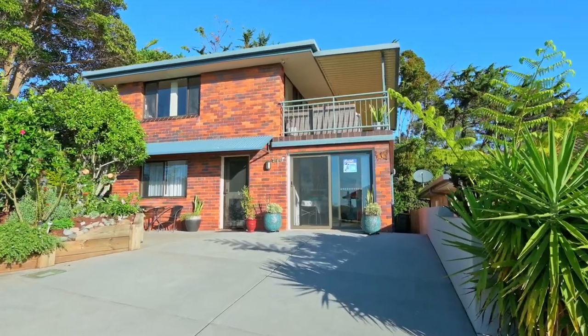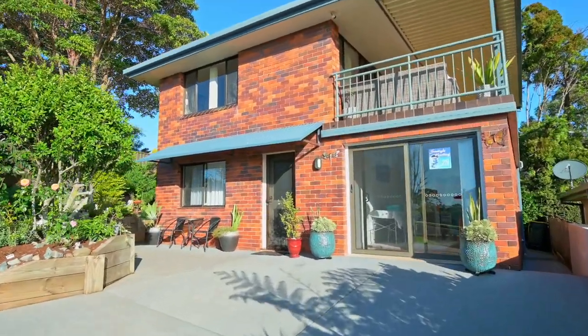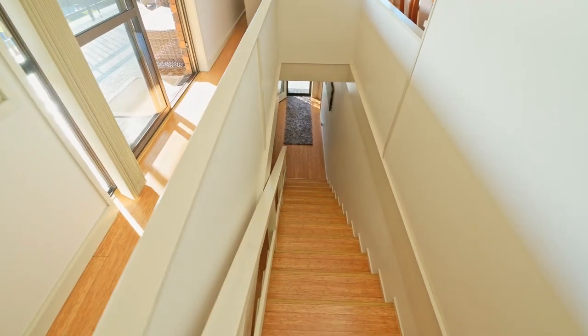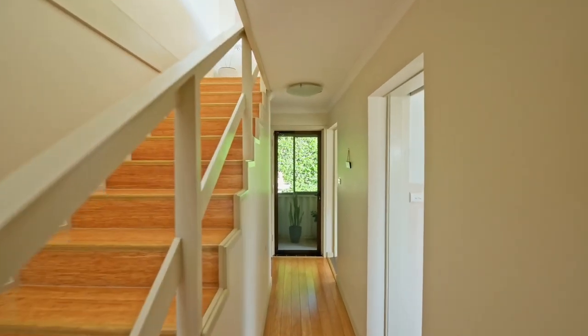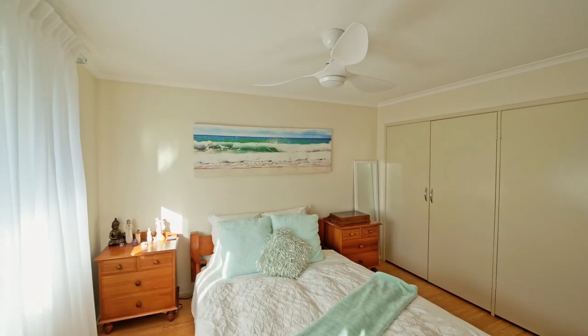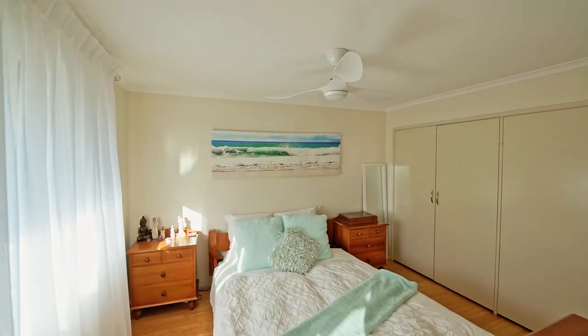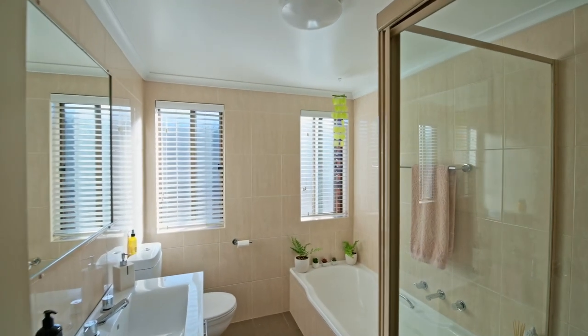Ayla Bailey from Percival Property proudly presents for sale 25 Taragalan Road Port Macquarie. Step indoors to the warmth of bamboo flooring tracking from the entry and hallway into two generously sized bedrooms overlooking the outdoor gardens. Both bedrooms offer large built-in robes and are serviced by a modern bathroom including a bathtub.